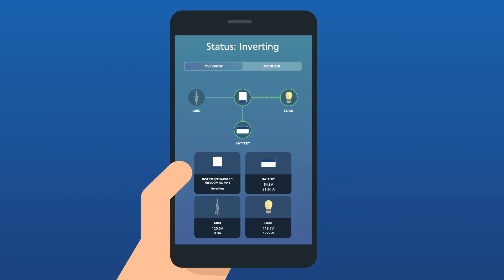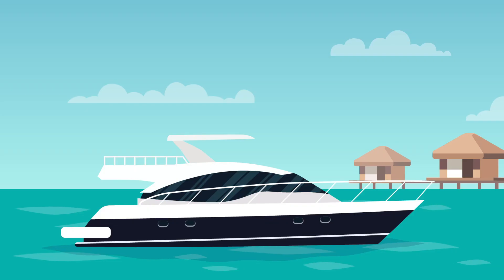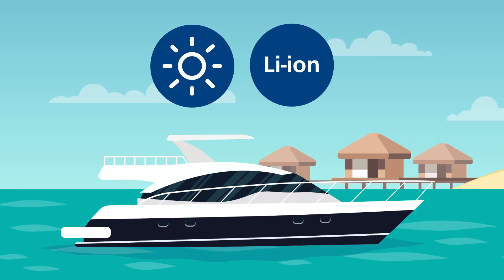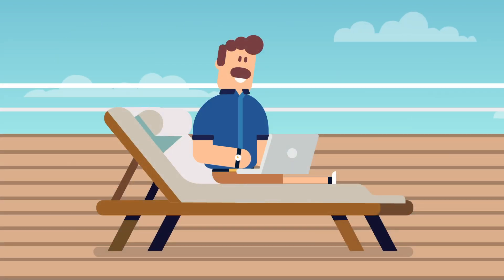Control and monitor system performance and other relevant information with our easy to use mobile app. The Freedom eGen combines the most advanced technologies available today including solar and lithium to offer you a cleaner, greener, quieter system, giving you the freedom to do the things you enjoy most without worrying about battery power.